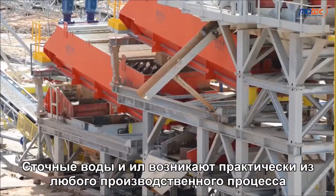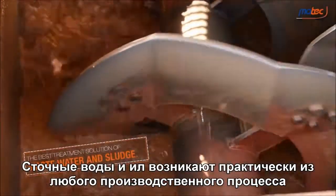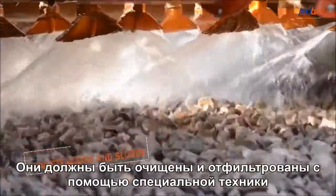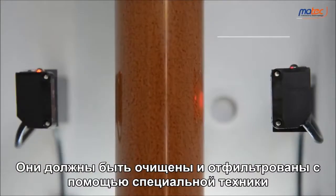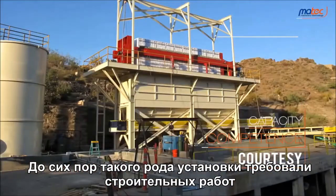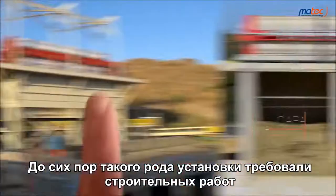Wastewater and silt arise from almost any industrial process. They must be purified and filtrated by using specific machinery. Up to this day, this kind of plant has required civil works.